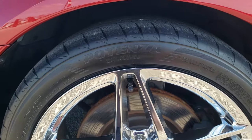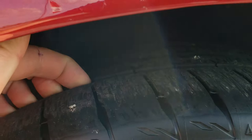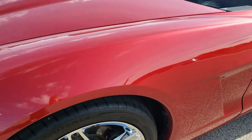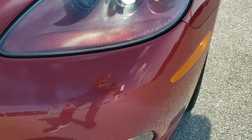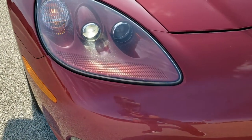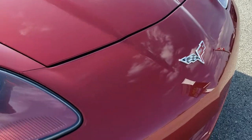This one comes with Bridgestone Potenza 245/40 R18 tires and they have about 60–70% of the tread left on them. Some really nice chromed rims. Front fenders are in excellent shape — didn't see any dents or dings. Headlight lenses are nice and clear, and it does have the HID headlamps and the factory fog lights. Front bumper is in really nice shape — didn't see any dents or cracks on it. The hood is in really nice condition as well. You get that 60th Anniversary logo on there.